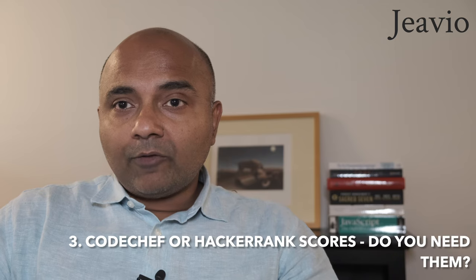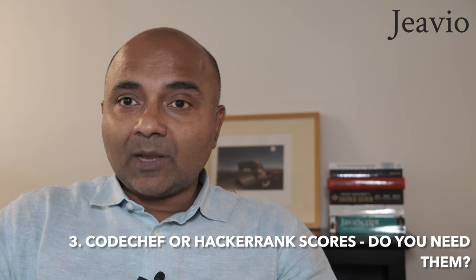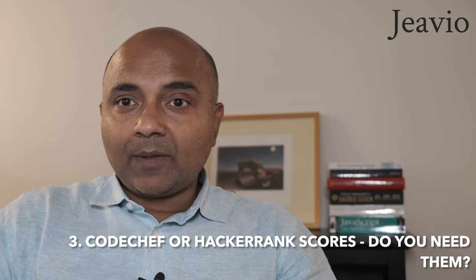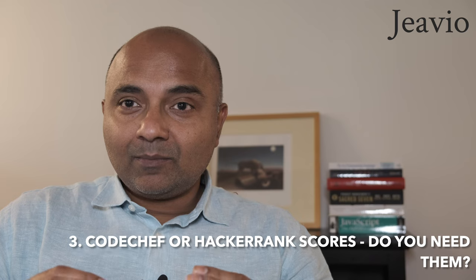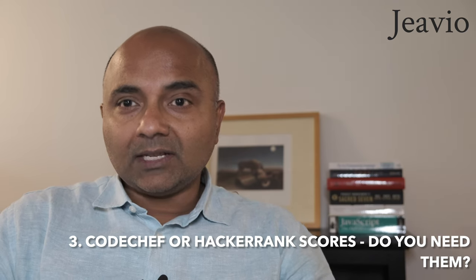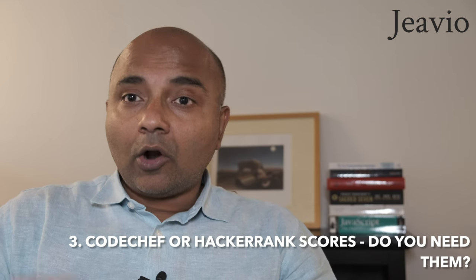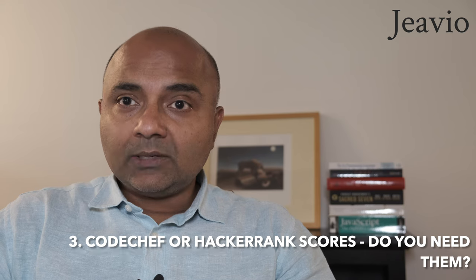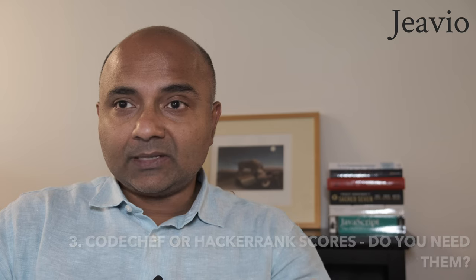Number three, a number of applicants include their CodeChef and HackerRank scores. Some of these competitive programming platforms push folks to do impressive programming exercises, but in isolation a CodeChef or HackerRank score doesn't really tell us anything. So if you're proud of a submission or your performance in a particular competition, include a couple of lines about what you did and how you ranked compared to your peers.